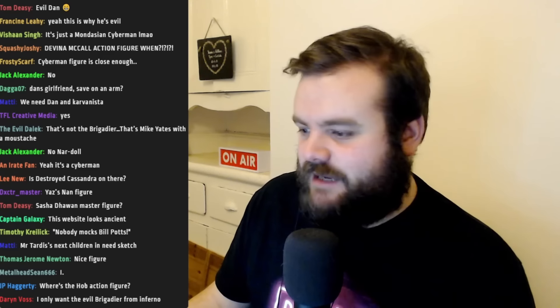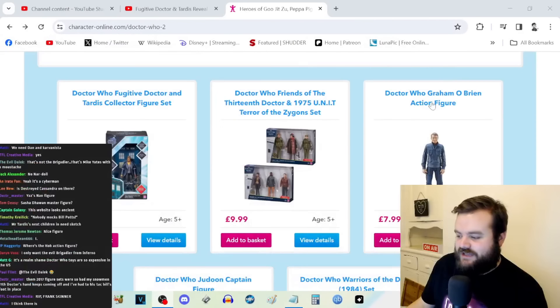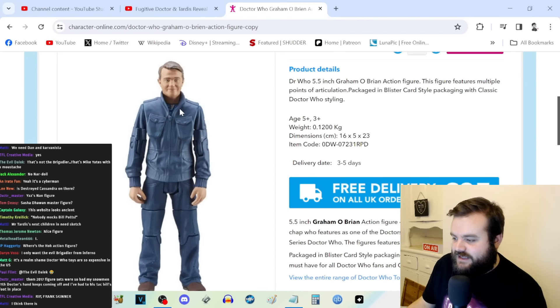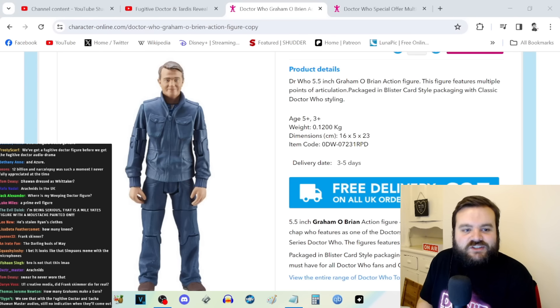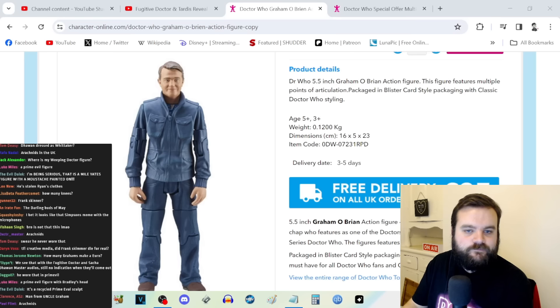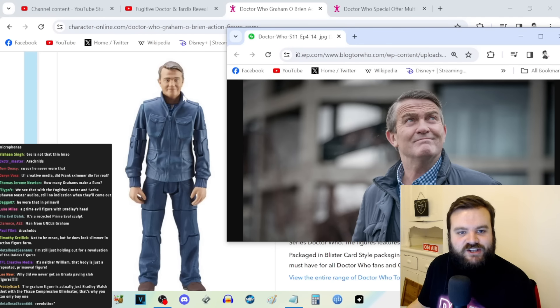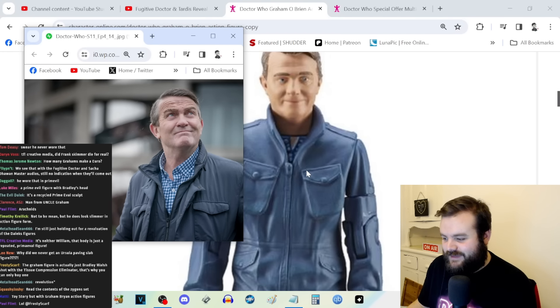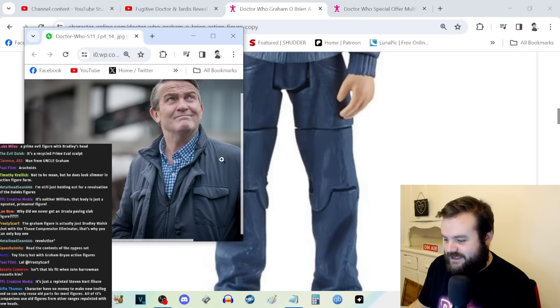Do you think there's a massive Character Options warehouse where they just have a thousand unsold Graham O'Brien action figures? What outfit is he even wearing? I swear he never wore that. It's such a non-descript costume — they've got the expression down pat though, that's a pretty good likeness. Maybe this is Arachnids in the UK Graham?